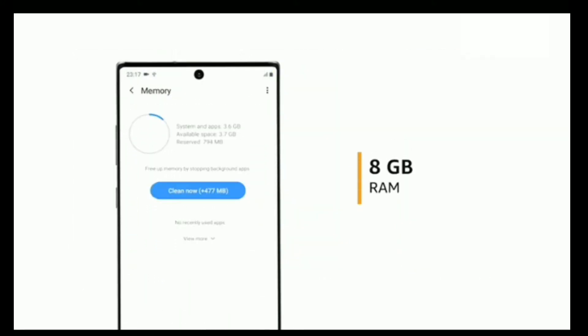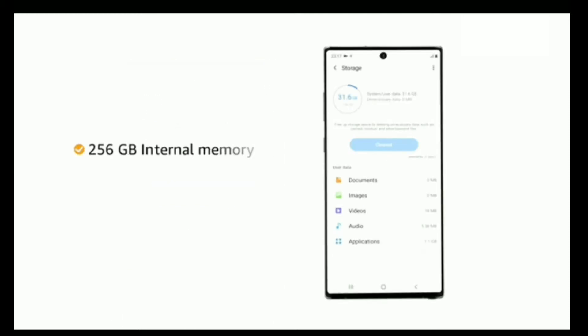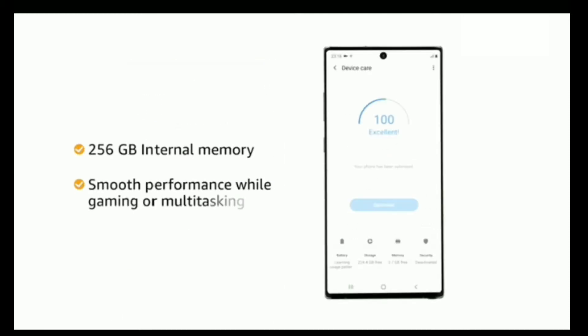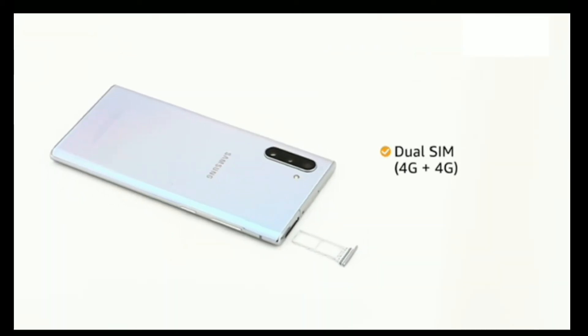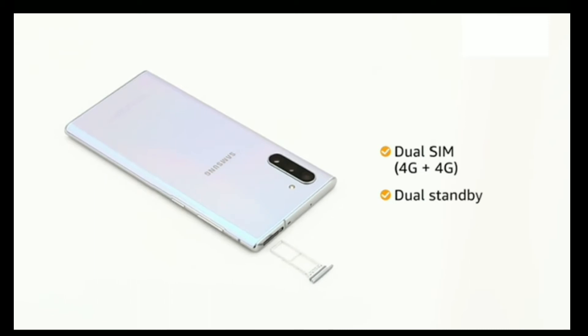Samsung Galaxy Note 10 comes with 8GB RAM and 256GB internal memory for smooth performance while playing games or switching between multiple apps. It also comes with dual SIM, and both slots support 4G on dual standby.